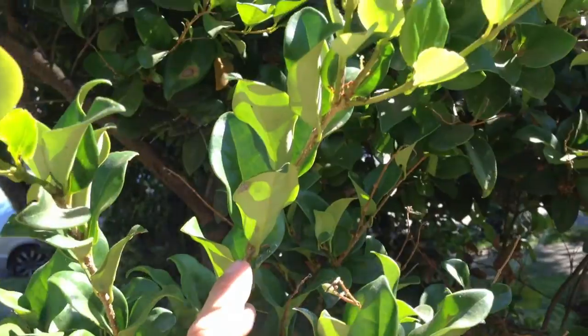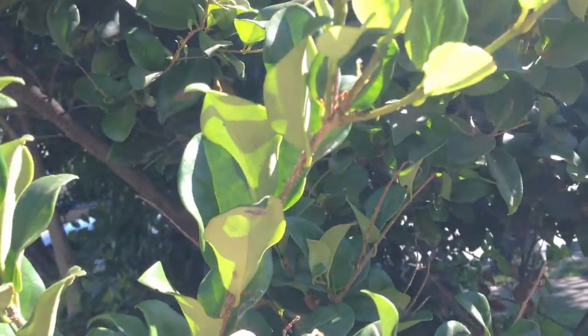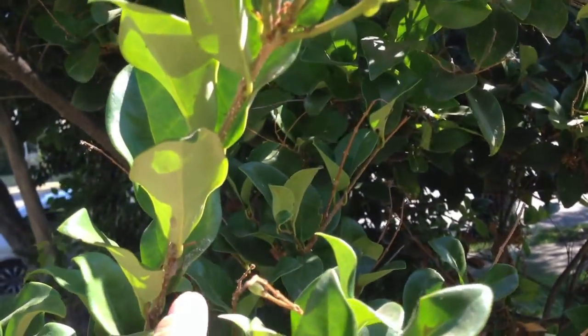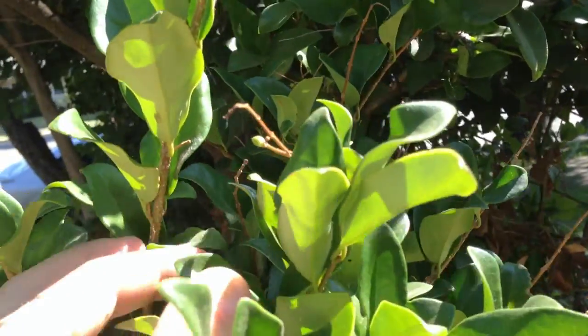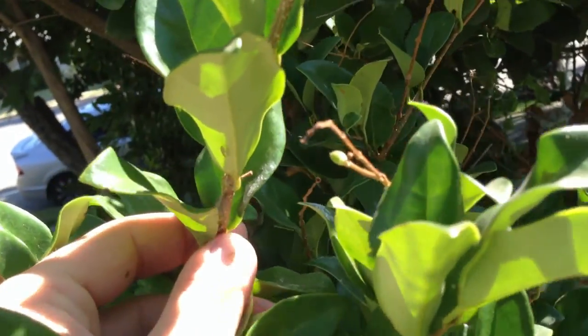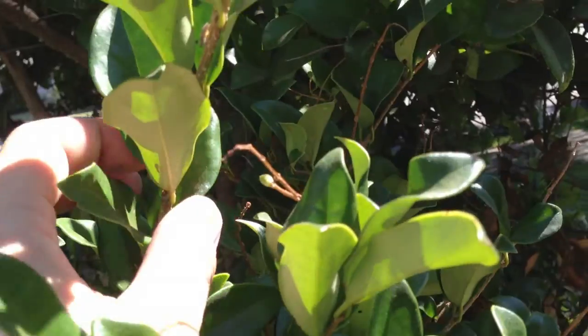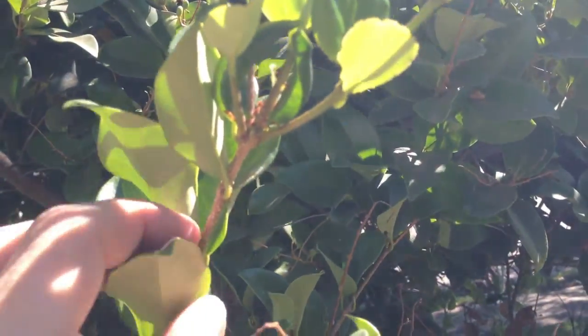I found the elusive bug that creates these crying trees. I'm pointing at it with my finger — it's running down the branch, and they do like to hide. Whenever you put your finger near them, they actually try to run away. So this thing is going to climb up the tree.